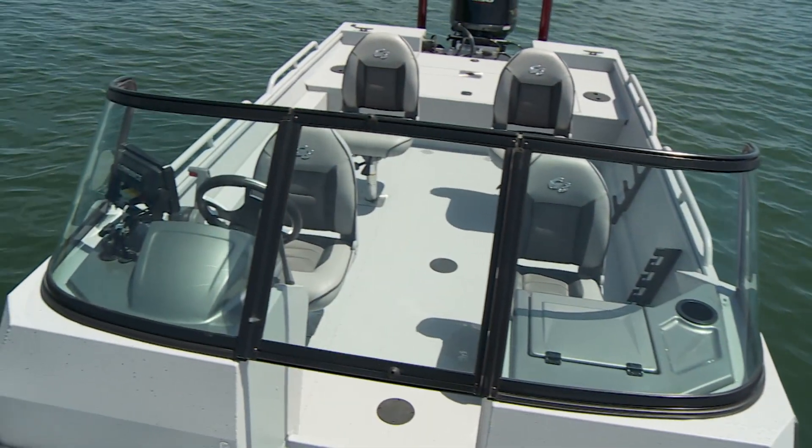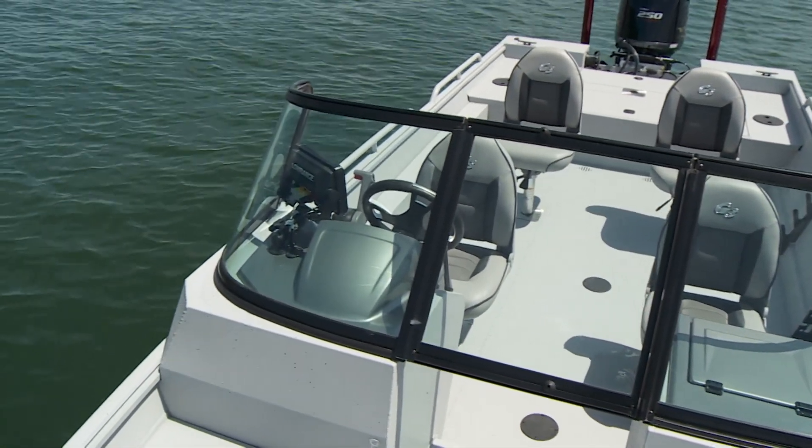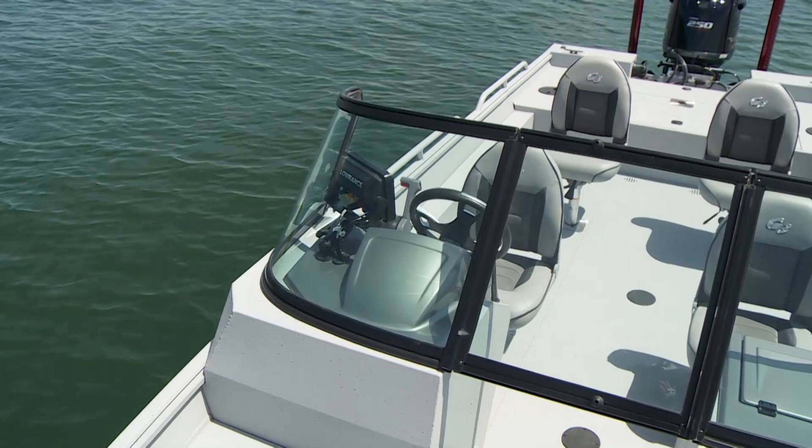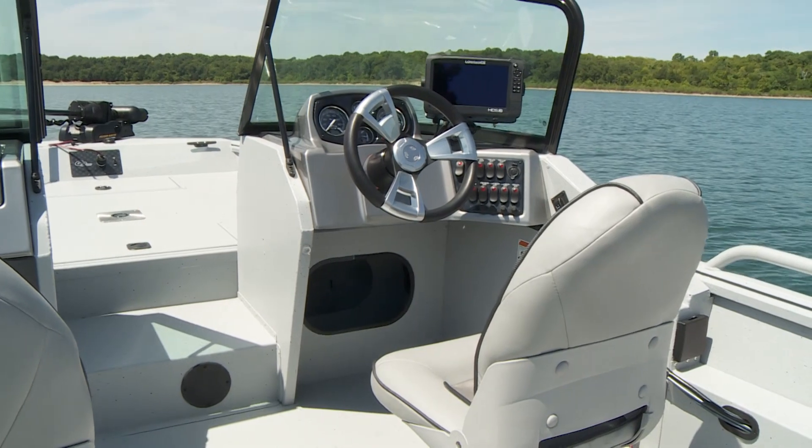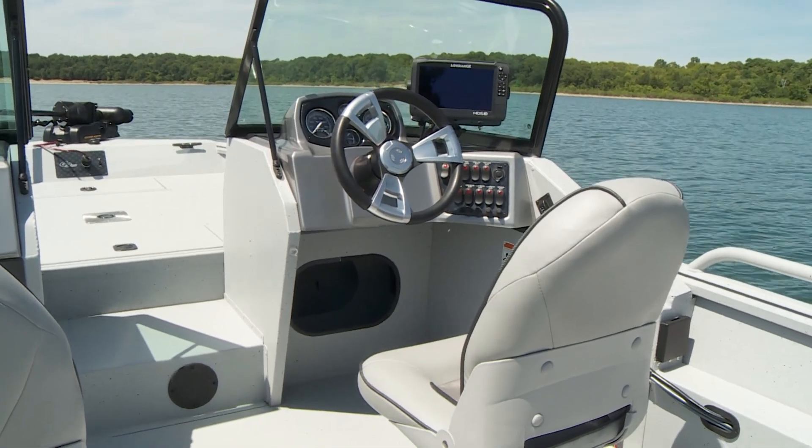The fully extended walk-through windshield furnishes maximum protection on windswept mornings and ensures a dry ride. The large storage bin under the driver's console helps to protect your gear from the elements as well.